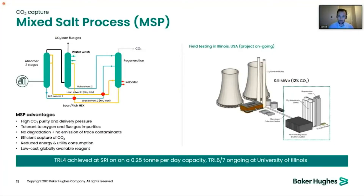The mixed salt process is based on the same principle as chilled ammonia, but does not require the chilling step. It is suitable for different locations with its own pros and cons. The CO2 outlet pressure is somewhat lower, but it still benefits from the purity characteristics of ammonia-based solvents.